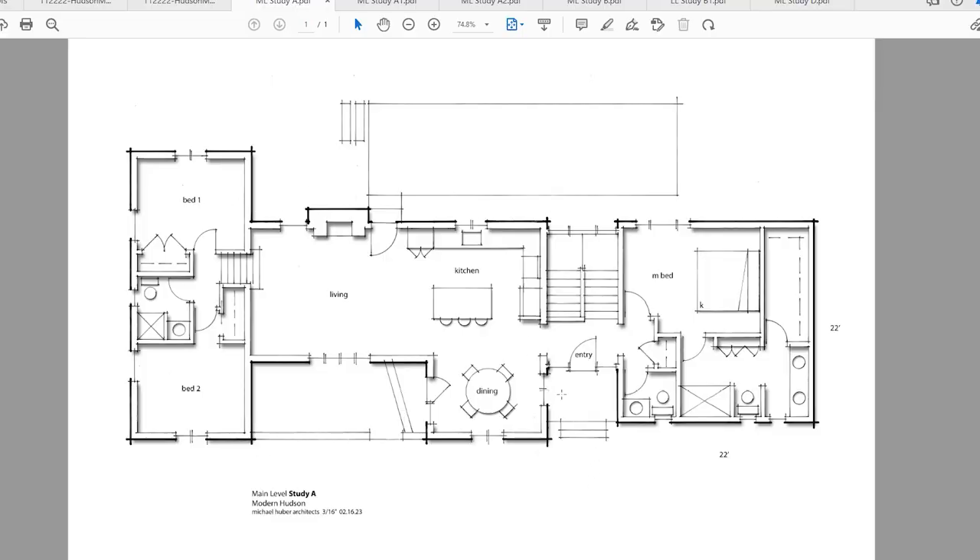The client wanted a main bedroom suite addition and a guest bath, and the link piece could be the new entry. The existing stairwell didn't meet code, so we thought let's pull it out and put it within the link piece. Here's the original building, then the link piece with a new entry and new stairwell going down, and then the 22 by 22 foot addition.